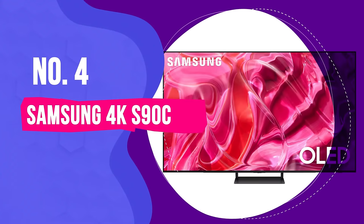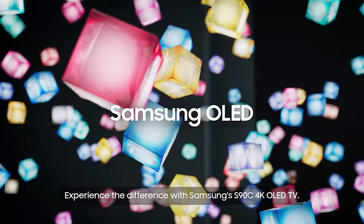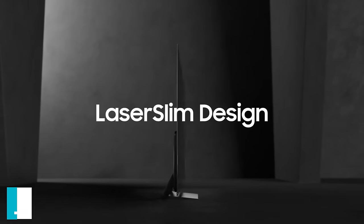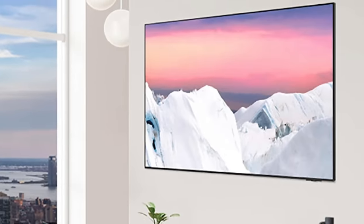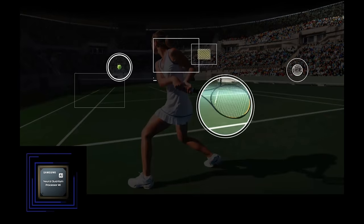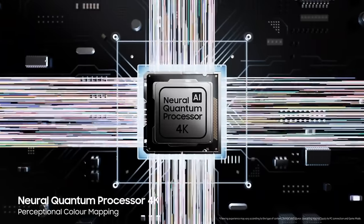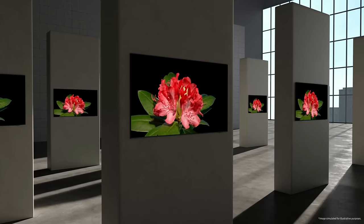Number 4. Samsung 4K S90C – Best Ultra-Thin OLED TV. The Samsung 4K S90C OLED TV is a marvel for anyone who values both form and function in their home entertainment setup. Standing out due to its ultra-slim design, it's as close as you can get to having a window into another world mounted on your wall. The S90C impresses with its nearly non-existent bezel, maximizing screen real estate without the TV itself taking over the room. Compared to other models in its class, the S90C manages to be discreet yet impactful. Picture quality is where this TV truly shines — the OLED panel delivers deep blacks and vibrant colors that make everything from nature documentaries to blockbuster movies pop. The Samsung 4K S90C maintains this quality consistency across all viewing angles, so no matter where you're seated, you're getting the full experience.